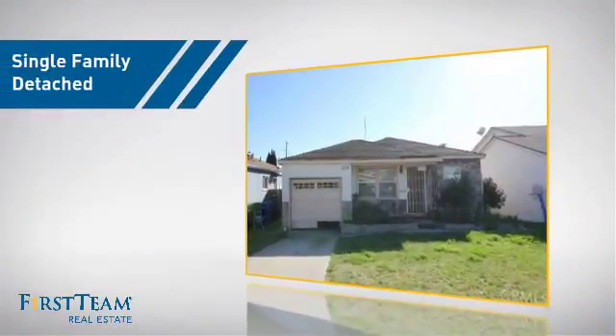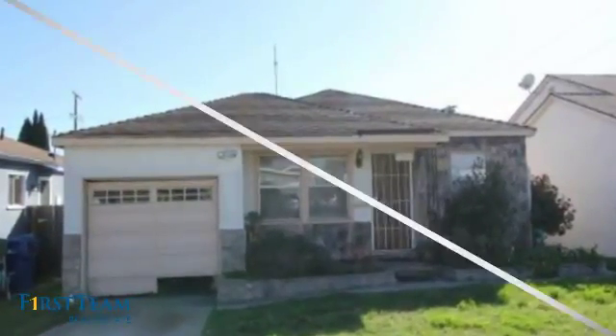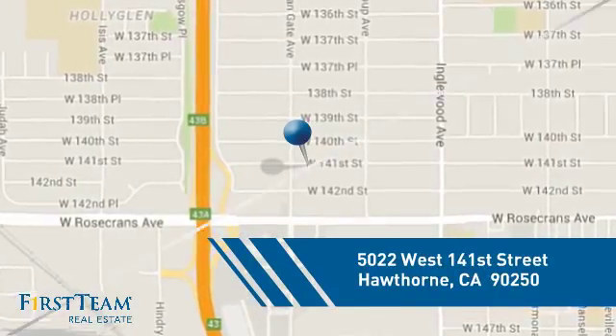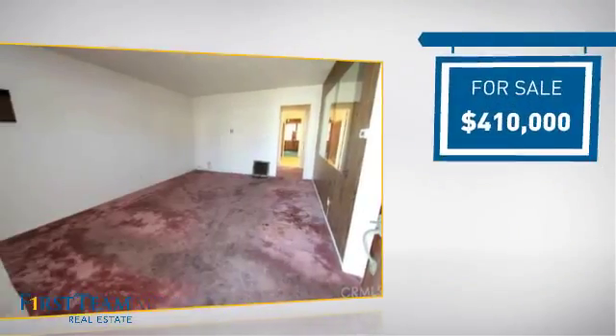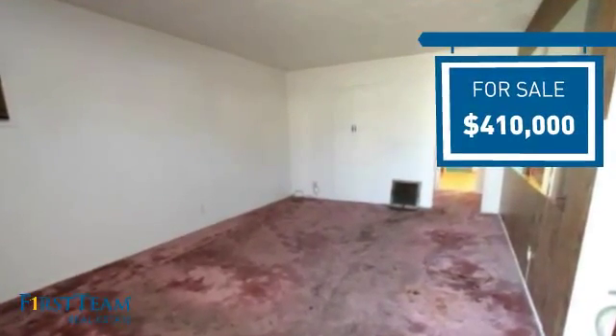This detached home is a great choice for families who want the privacy of their very own lot, and it's located in this area. Currently listed at just over $400,000, it offers an excellent value for the area.